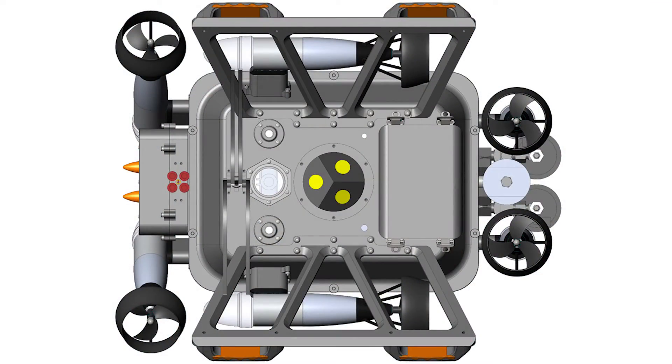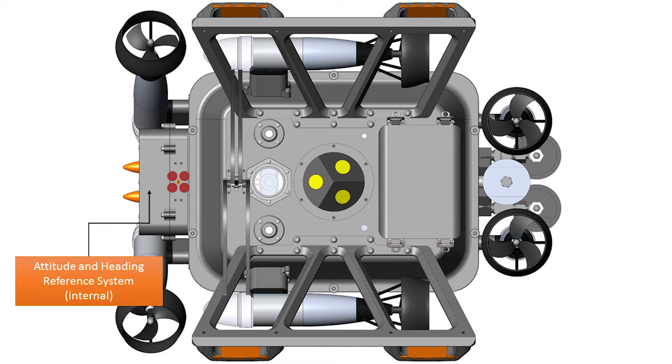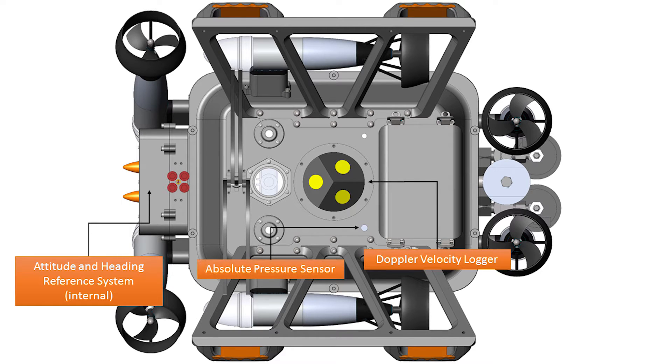Feedback about Crush's environment is provided through four essential sensors: a VectorNav Attitude and Heading Reference System, a Sontech Doppler Velocity Logger, an Absolute Depth Sensor, and an array of four hydrophones.